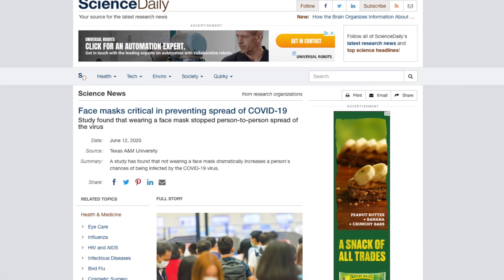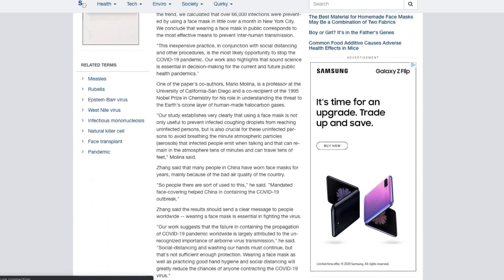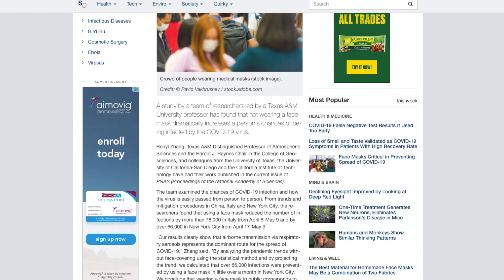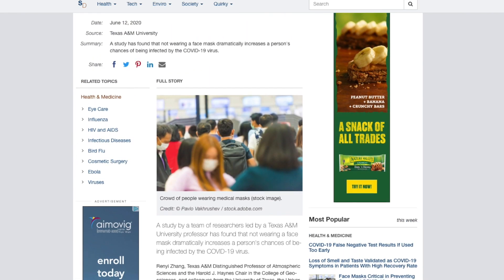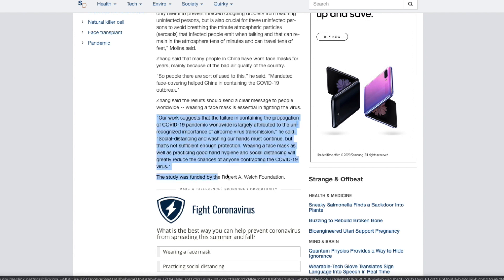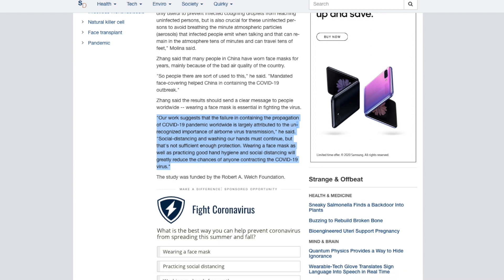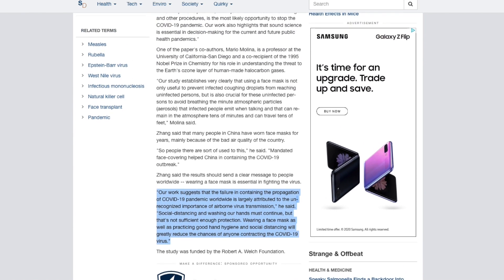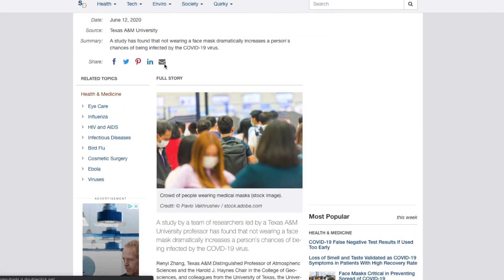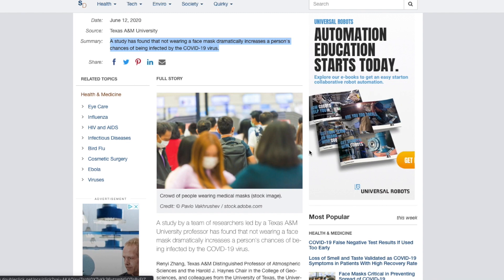The next study correlates the growth in coronavirus cases to a county or region's unrecognized importance of airborne virus transmission protocols. The researchers found that a failure in containing the propagation of coronavirus worldwide can largely be attributed to the unrecognized importance of how easily the virus spreads through the air. They said that social distancing and washing hands must continue, but it's really not effective enough on its own to stop the spread. Wearing a face mask, as well as practicing good hygiene, is probably the best way to reduce the chances of anyone contracting coronavirus.